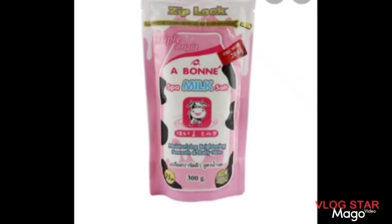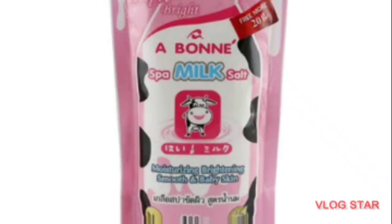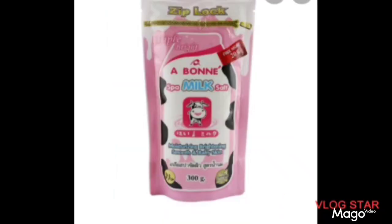The next one is Abonne — I'm not sure of the exact pronunciation, but the picture is right on the screen — Spa Mix Salt. Just like the Yoko Mix Salt, this is also very good. It's not expensive, so try it for yourself to see how good it is. It helps moisturize the skin, brightens the skin, and smooths the skin.